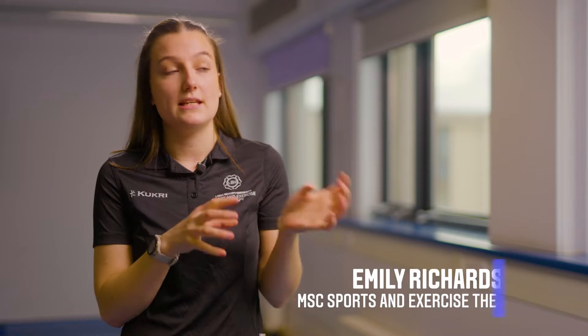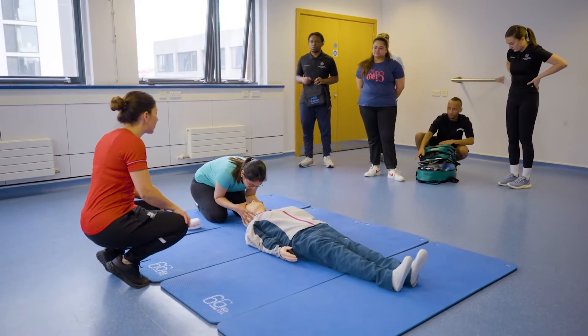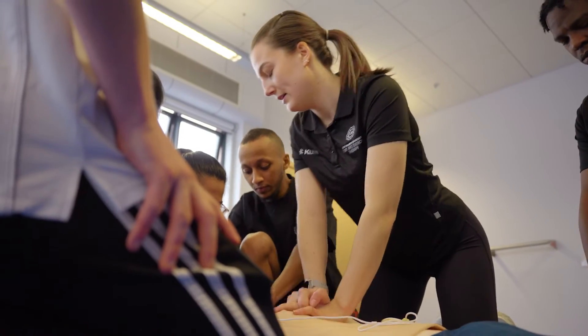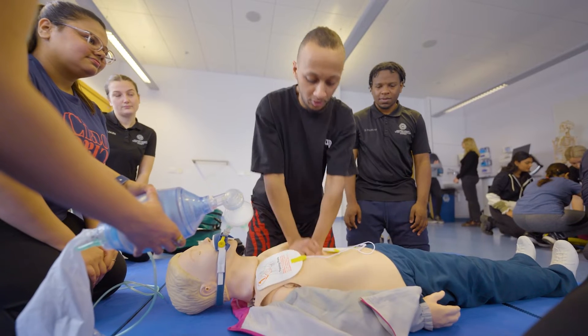One of the things we do within the course is lots of scenario-based work. With CPR, the instructor starts by telling us how to do it and how to do it safely, and then we come in and play out the scenario. It's really helpful because you have lots of goals doing it, and at the end you're fully assessed and you know you're safe when you're out in the real world.